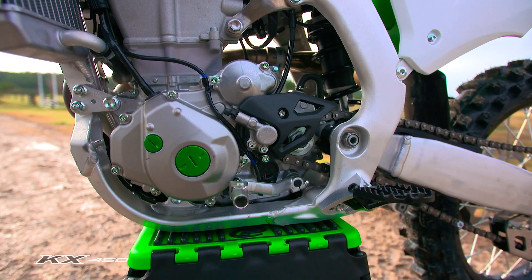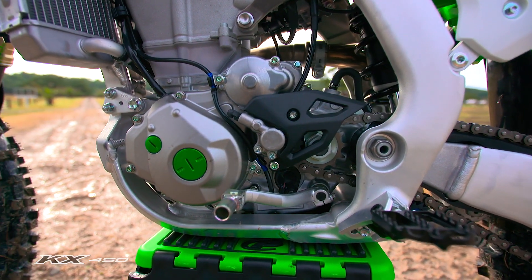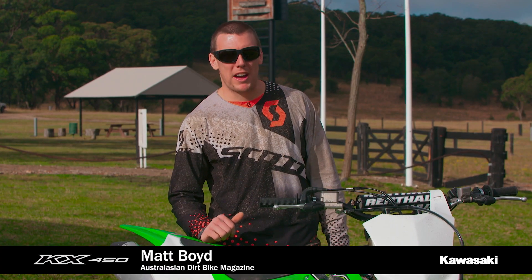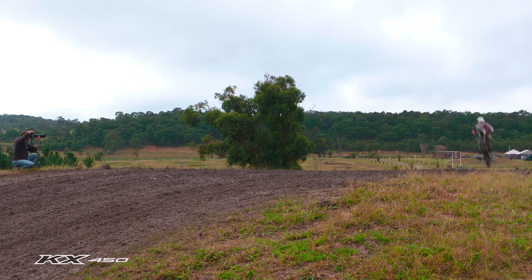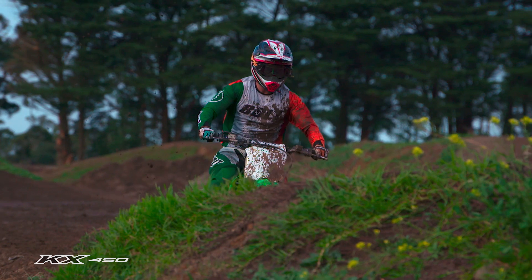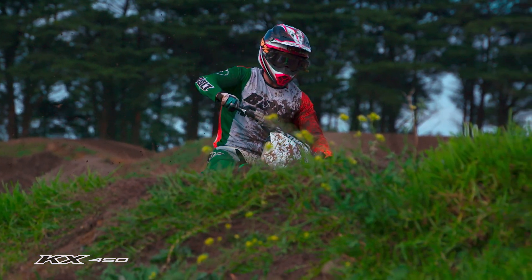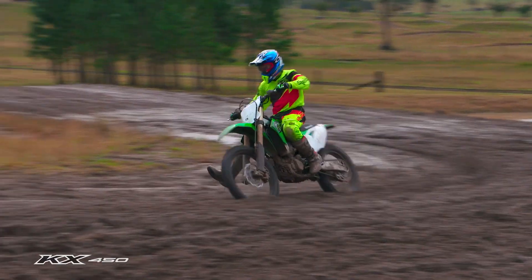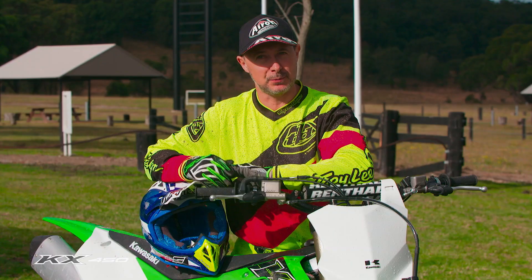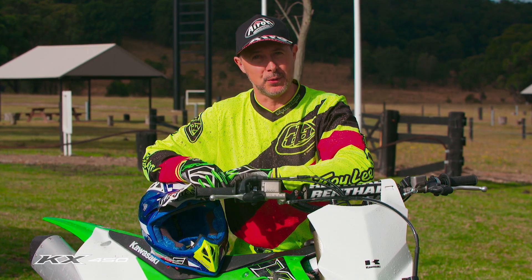The new motor has DLC finger followers in the engine — a bit of technology they've brought back from MotoGP. That allows a much steeper, more aggressive cam profile, which really lifts the power of this bike. Overall, it feels like a great bike. I can't wait to get it onto a dry track and really give it another test in those conditions, but so far I think Kawasaki's onto a winner.